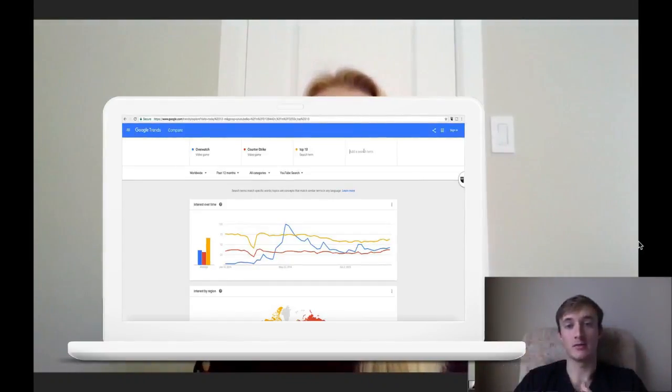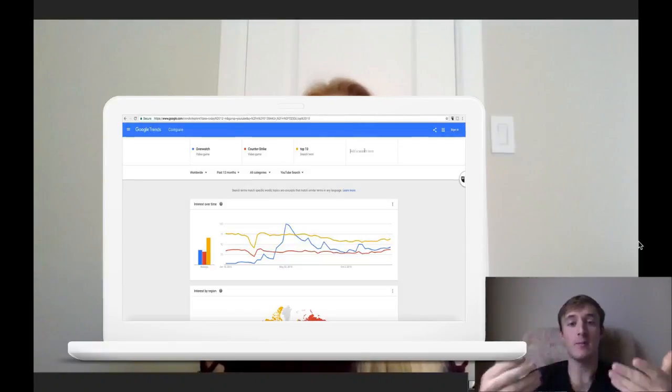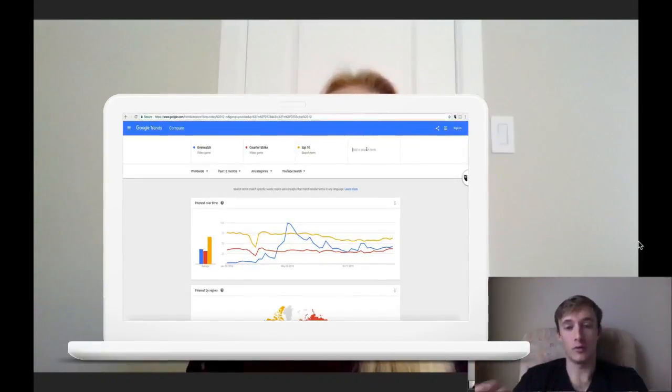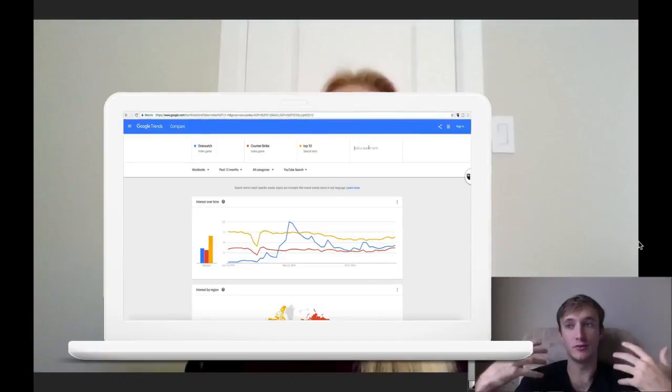If you're in e-commerce, you can type in keywords related to your products and see the time of year that's best to sell them. For example, if you're selling owl necklaces versus owl rings, you can see which has more interest and when — you might see a spike in Q4 because of holiday shopping. Google Trends is a really powerful tool to learn more about your keywords.